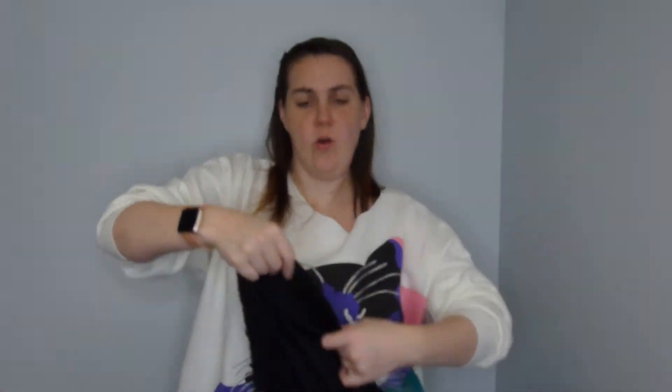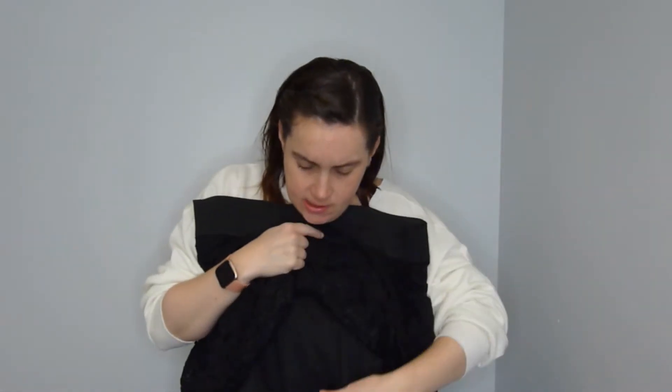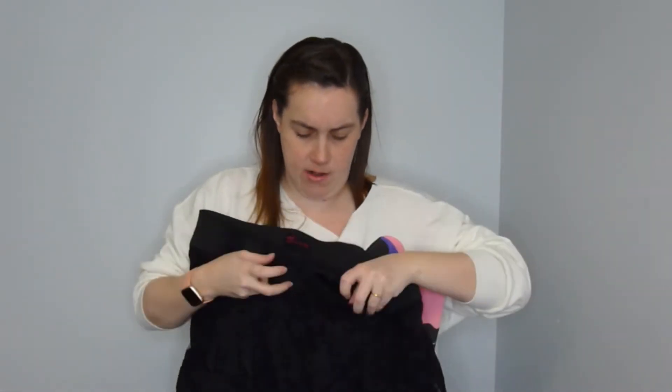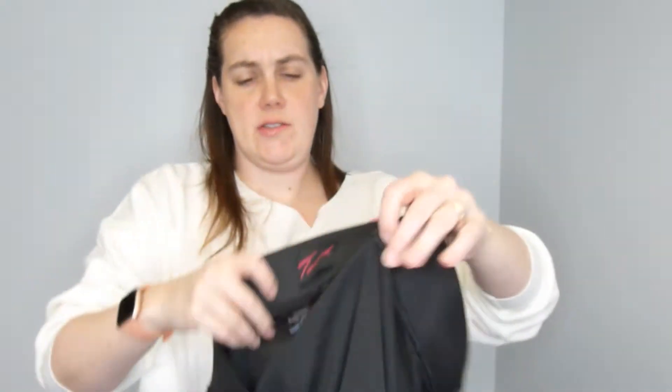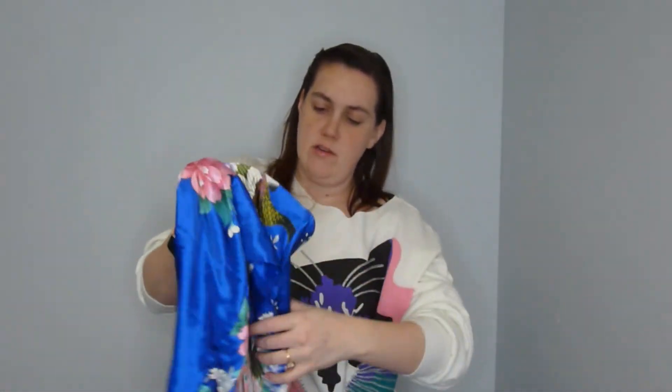Next I've got this older-label Torrid skirt. It's like lace with a layer underneath. It's the older Torrid tag, but Torrid always sells and it's a really cute skirt — it's a size one.